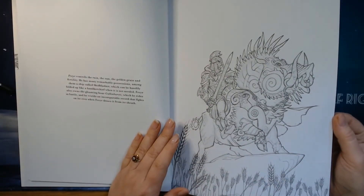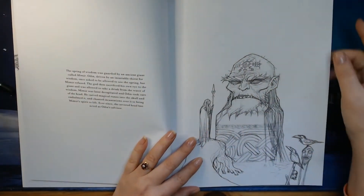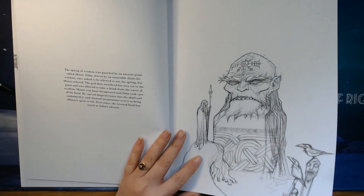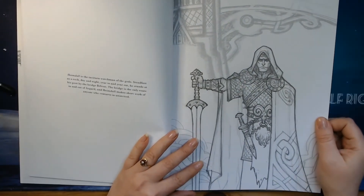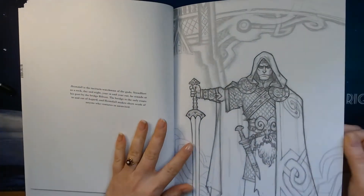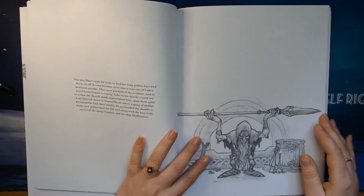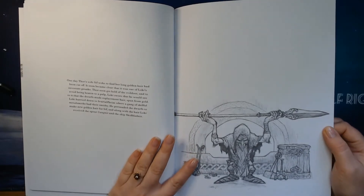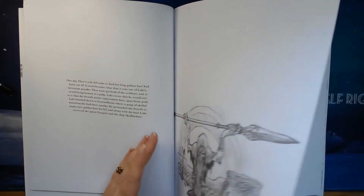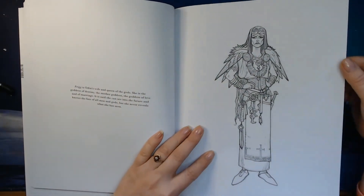This is a little story about Freyja. And then we have what I think is the giant Mimir. Heimdall is one of the watchmen from the gods. And here is one of the dwarves who was going to make new golden hair for Thor's wife Sif, after Loki had cut it off during her sleep. This is Frigg — she is Odin's wife and queen of the gods.